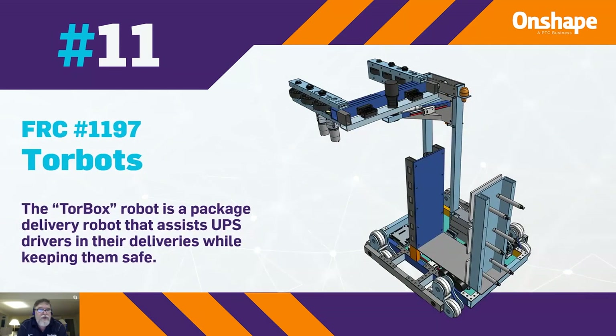At number 11, we have FRC 1197, TorBots, with the TorBox robot. This is a package delivery robot that assists UPS drivers with their deliveries while keeping them safe.